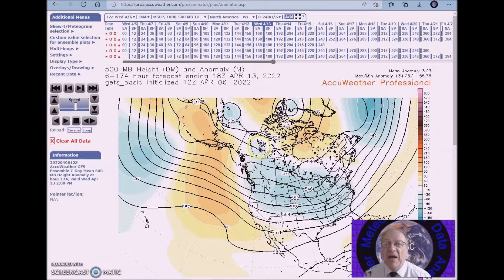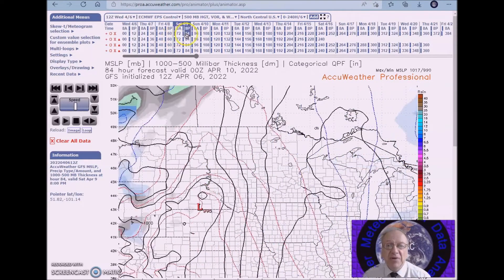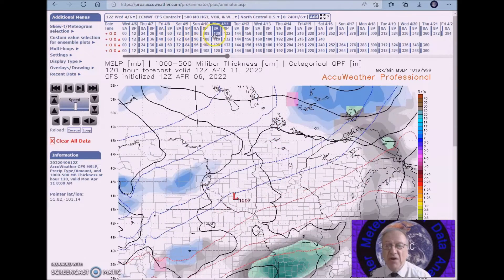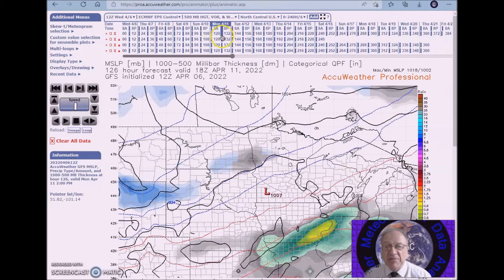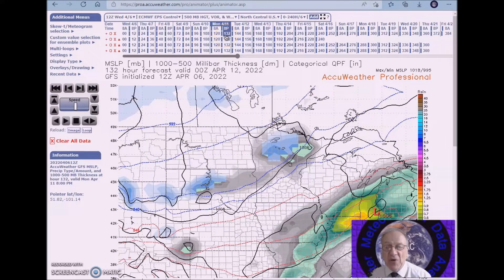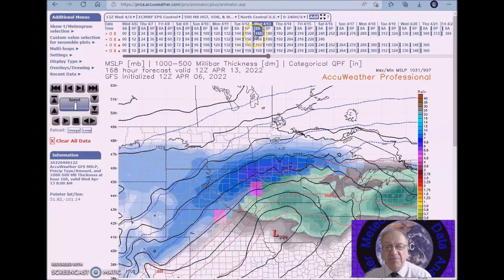Now we're going to look at that at the surface for the 9th to the 13th. Here's the system. One thing to note is that sometimes the heaviest snows come in April, because there's a lot more moisture available as it gets warmer and moisture comes from the Gulf. This is the GFS, and you can see snow across this region. The cold air and precipitation will reach the northern and central plains by early to midweek.